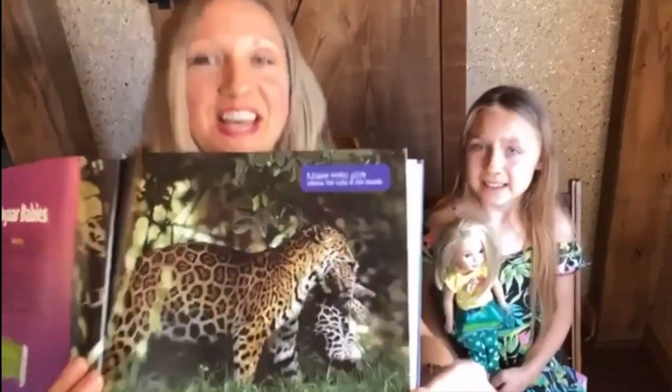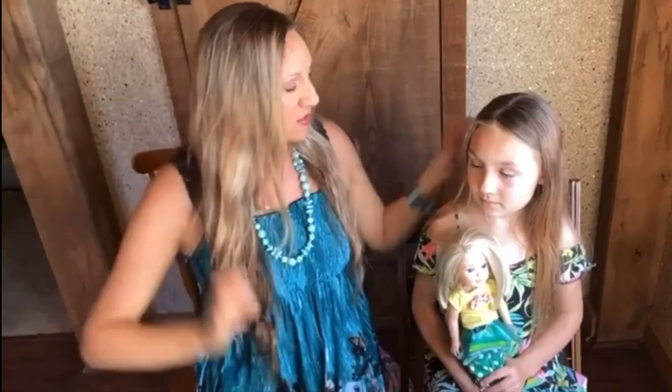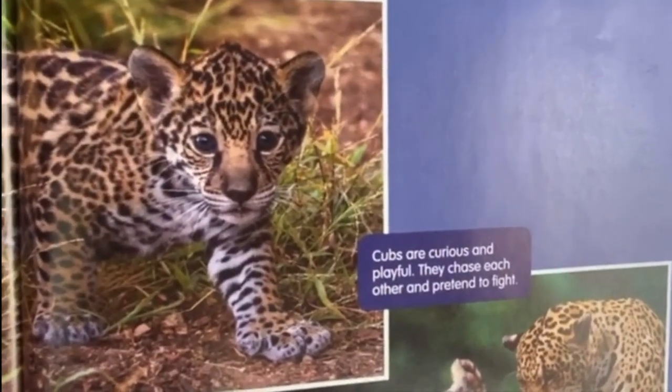The jaguar's roar kind of sounds like a grunt. Here's the mama carrying the baby — it looks like she's eating it but she's not! That's how they carry them. Baby jaguars have extra skin on their neck so the mama can grab them and it doesn't hurt — same as puppies and kittens. They'll drink mama's milk for about five to six months and then start hunting on their own. Jaguars live to be about 11 to 15 years old.